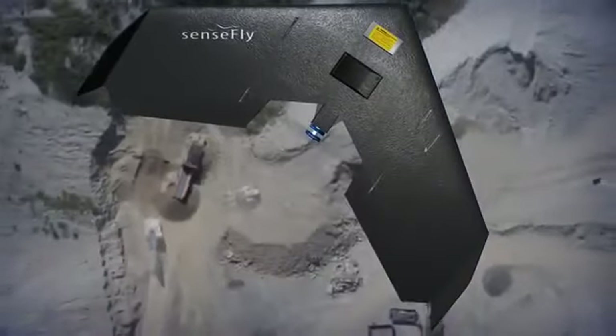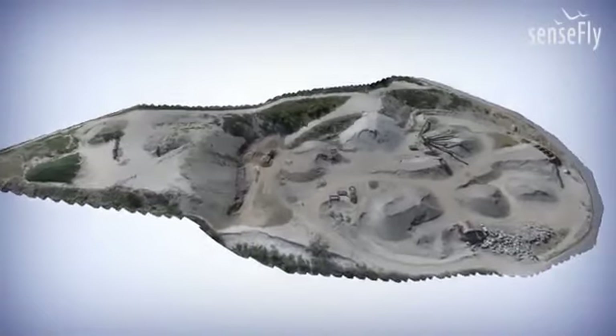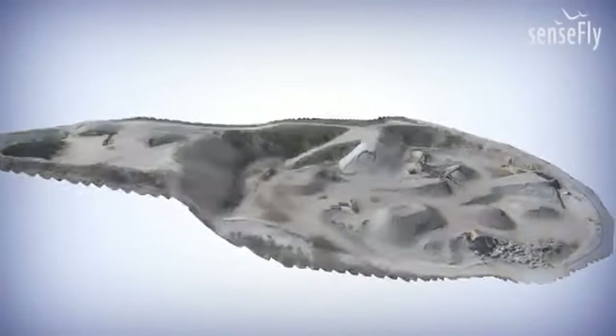How can you cover more than 4 square kilometers in less than 30 minutes and use these images to create precise maps and 3D models?